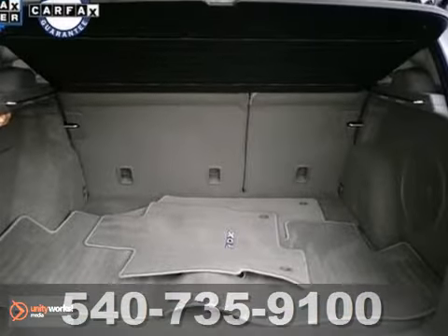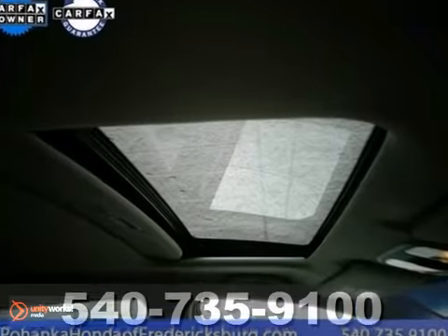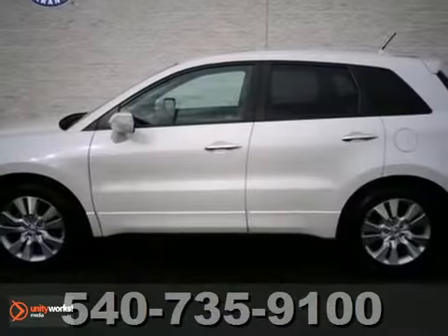Features also include a power moonroof, navigation system, and privacy glass. Call us for more information today.